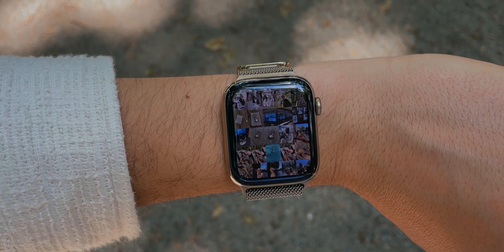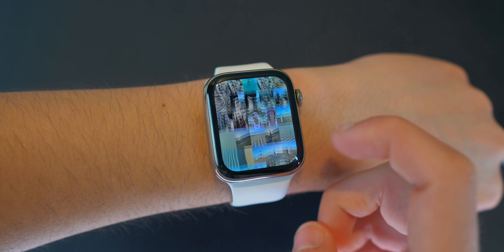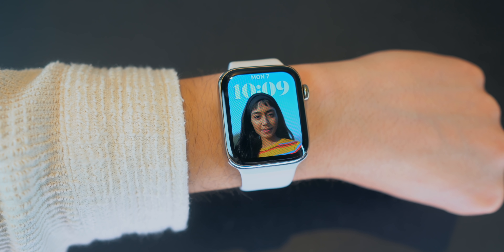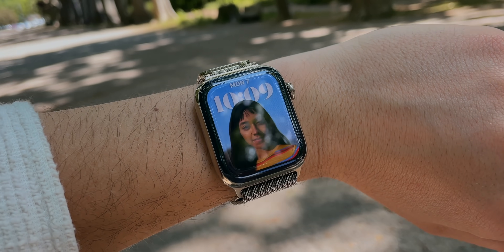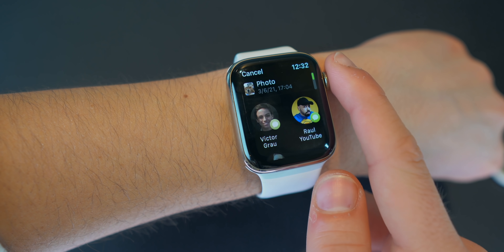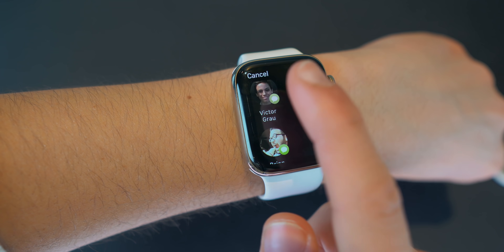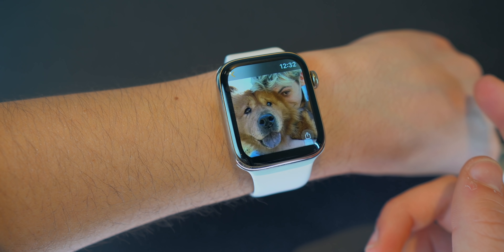The Photos app has also been completely redesigned from the ground up. We now get a mosaic grid design which honestly looks amazing. Also, you can now put your portrait mode photos from your Apple Watch into an actual watch face and the time will go right behind your face — it works automatically, which is awesome. Photos does the same thing as Music: you can now share photos directly from your Apple Watch via email or via iMessage.